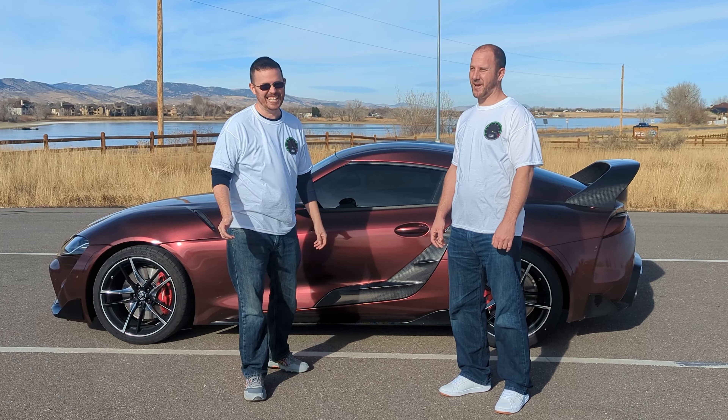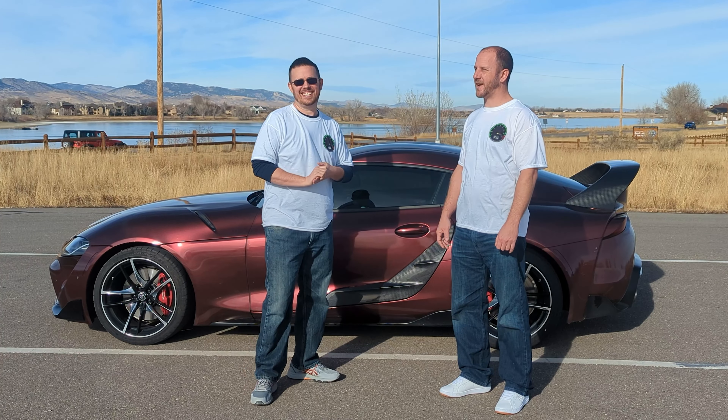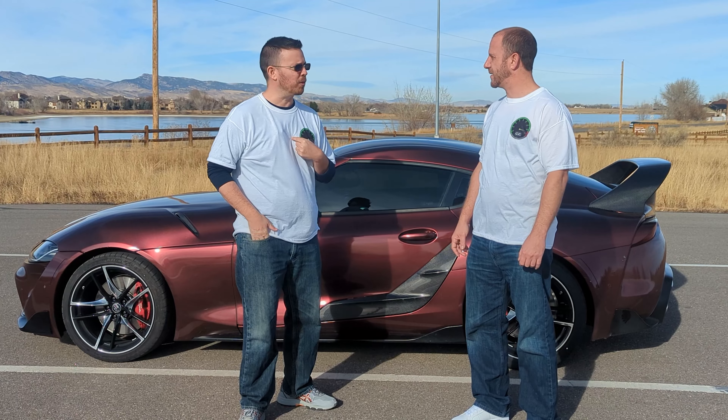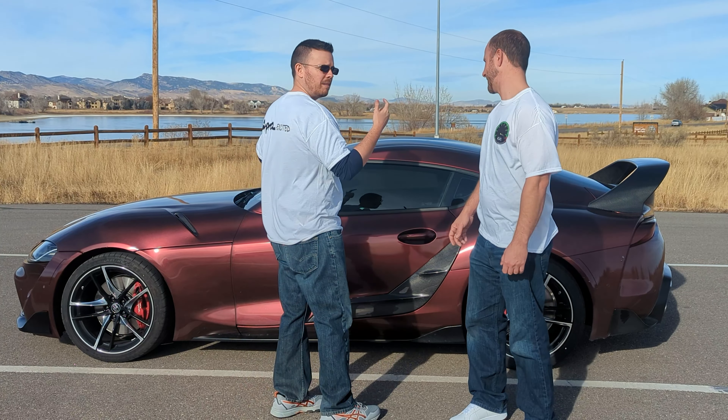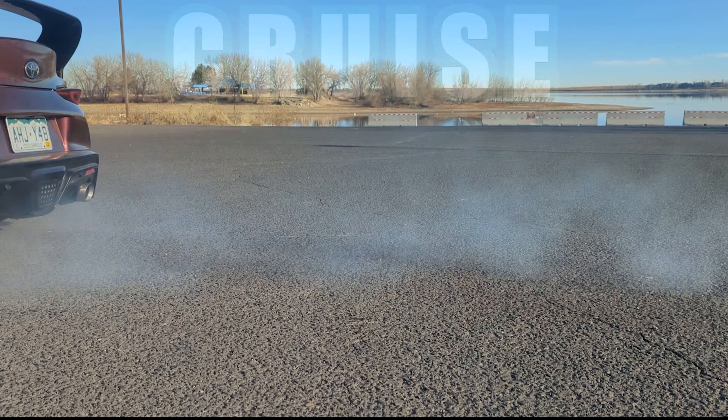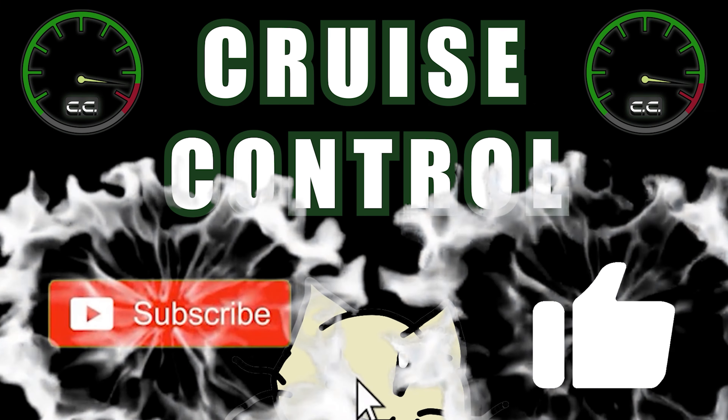Hi, I'm Seth. I drive an '08 Civic Si with a K24 Frankenstein motor, but today I get to drive a Supra, and I would say I'm pretty super excited. Are you super excited? I think I'm super excited. Let's do this. Supra excited! Welcome to Cruise Control.